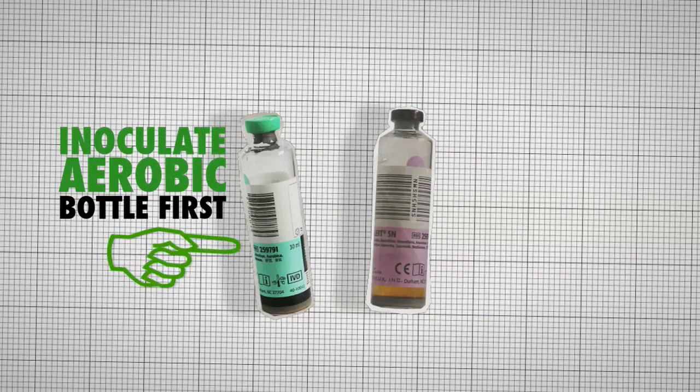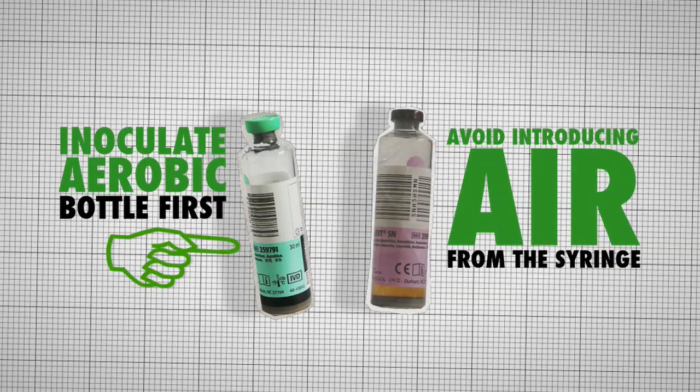Inoculate the aerobic bottle first. This avoids introducing oxygen from the air in the syringe into the anaerobic bottle.